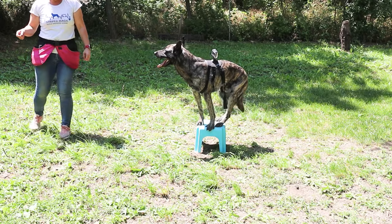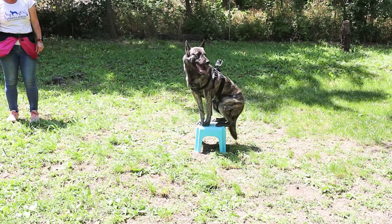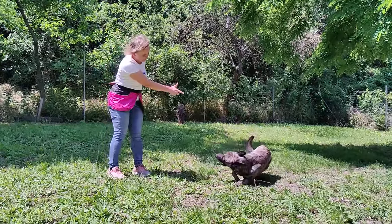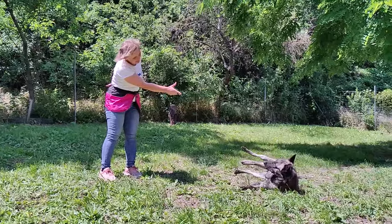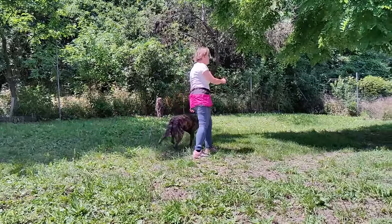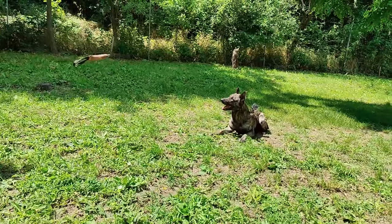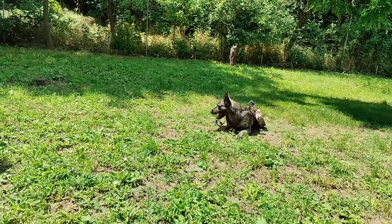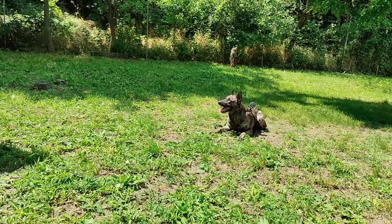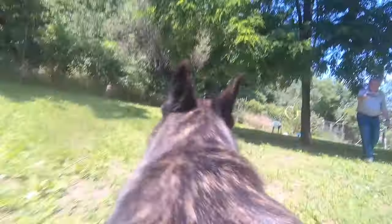A lesser known fact is that in the First World War their numbers decreased so much that German Shepherd lines were involved and mixed into them, and the same happened after the Second World War when Belgian Shepherds were involved. This is how their final form and temperament was shaped and finalized.